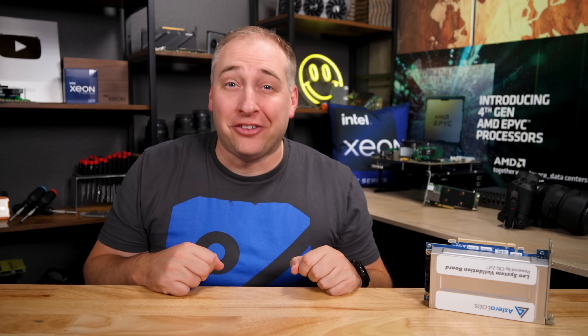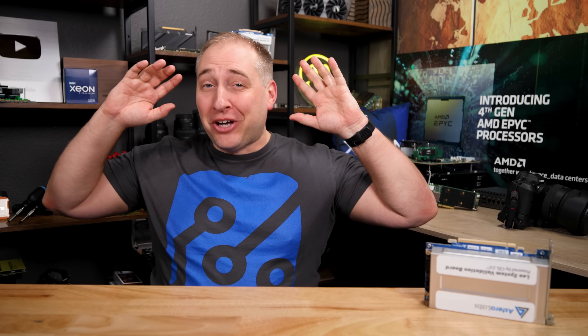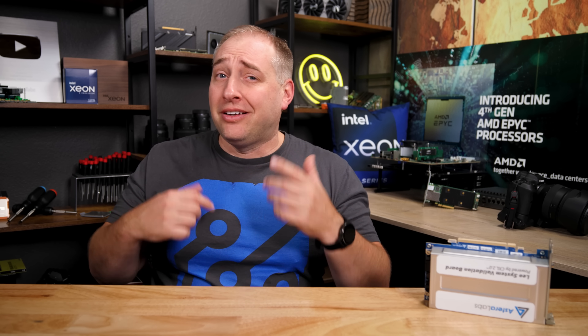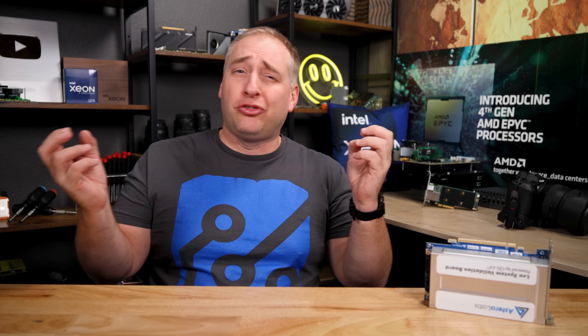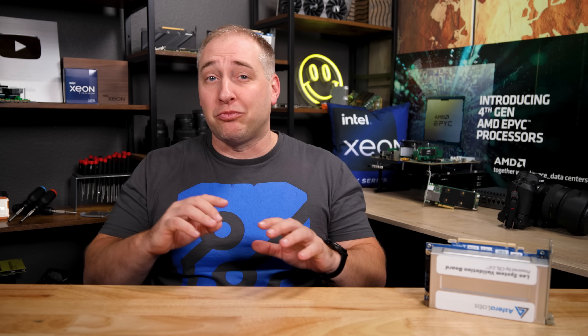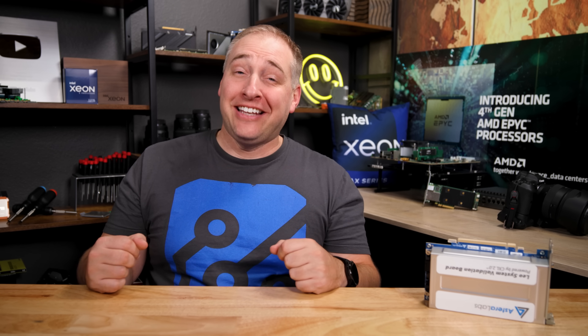Hey guys, this is Patrick from STH and today we are going to talk about all the really cool things that I saw at SC22. SC22 is Supercomputing 2022. Last year at SC21 there were only about 3,500 people so the show was super small. At SC22 there were over 11,000 people, so we went and looked at all the really cool exhibitors — and yes, they did hand me an axe on the show floor to go cut a liquid cooling loop.